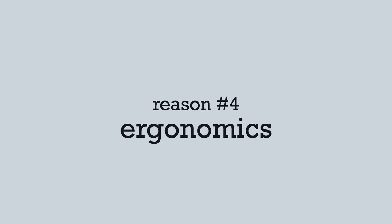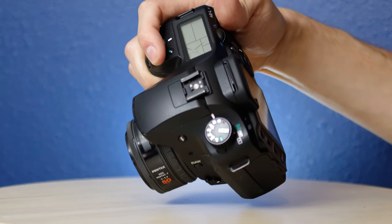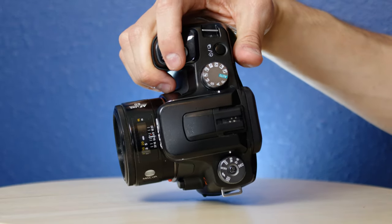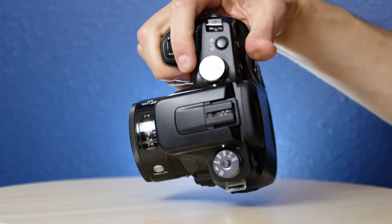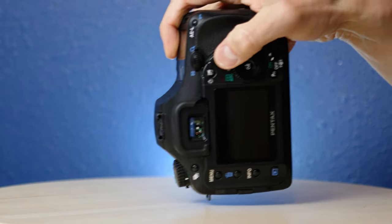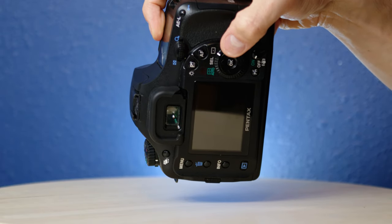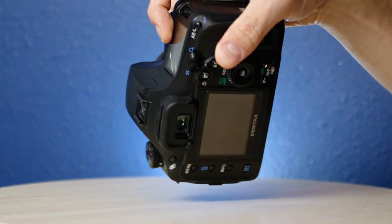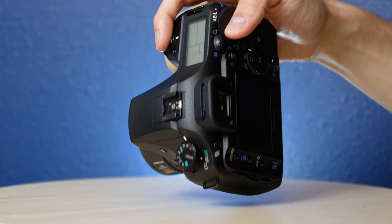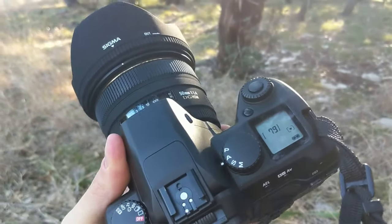Number four: ergonomics. Nothing beats holding the chunky grip of an old DSLR. If you've ever found yourself using a newer mirrorless camera and feeling uncomfortable, you may be surprised to learn that comfortable cameras used to exist. I'm glad that companies have started making better grips on the newer bodies, but as far as these older cameras go, these are some of the best feeling cameras I've used to date as far as button placement, grip size, and weight distribution. Generally speaking, these old DSLRs feel great in the hands.